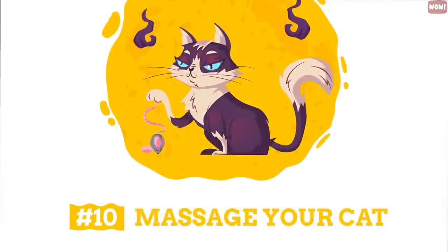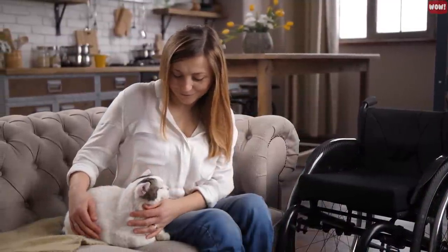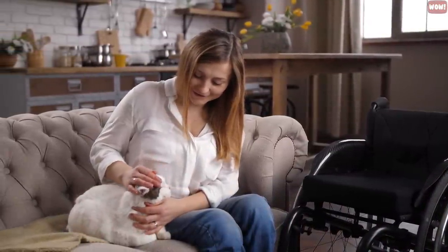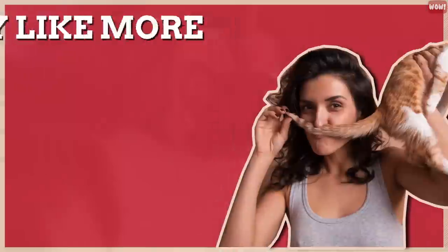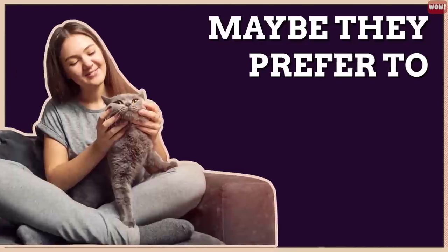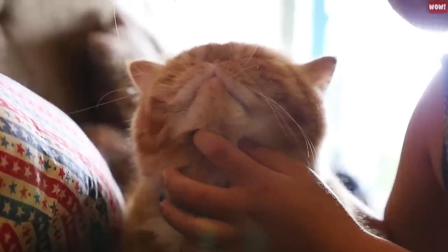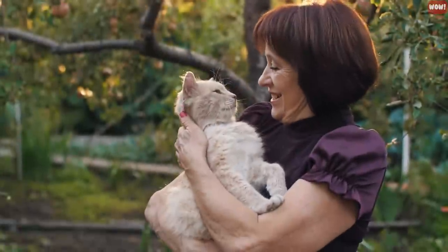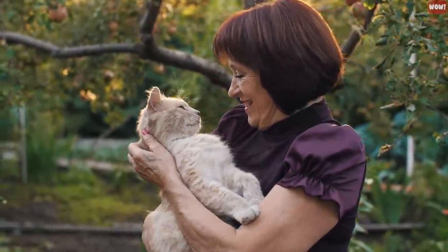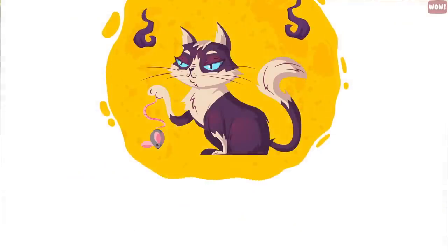Number 10: Massage your cat. The same way humans love a good massage, so does a cat. Petting your cat from head to tail not only feels good, but it can also lower blood pressure in your pet. Pay attention so you can learn what your cat likes best — do they like more pressure at the base of their tail, or maybe they prefer to be rubbed under the cheeks? An added benefit of an all-over massage is that you can detect health problems, such as matted fur or any lumps, bumps, or sores that may need attention.